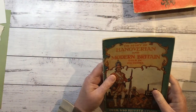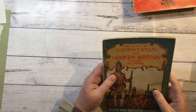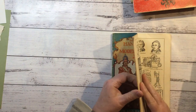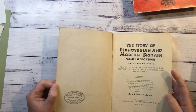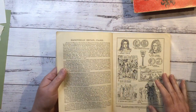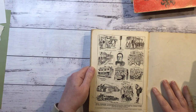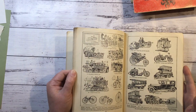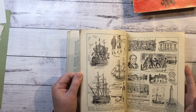The Story of Hanoverian and Modern Britain Told in Pictures - over 650 illustrations. Oh my goodness - I was going to say there couldn't be in this little book, but little ones. Not sure of the date of that one. These pictures are great - look at them. It's a very cool little book.